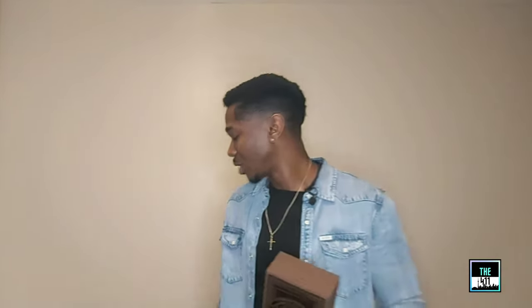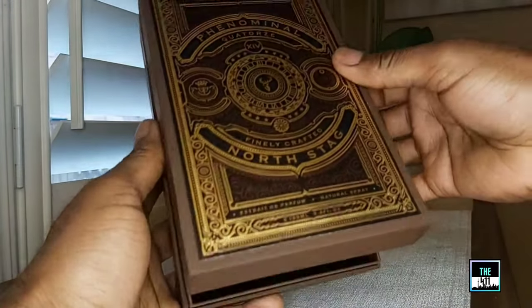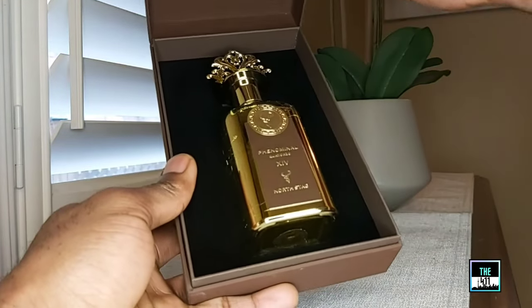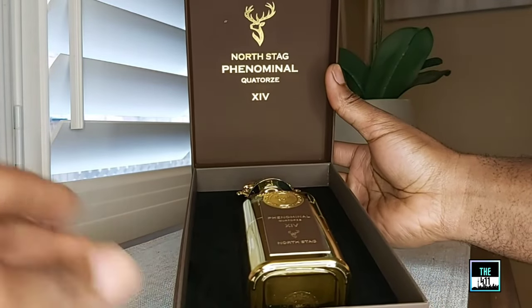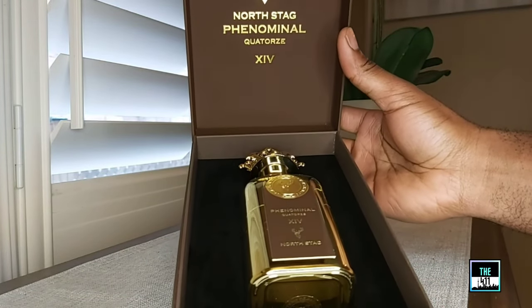I got this fragrance from a fragrance bar - no affiliation with them - but they are in the city, about 20 minutes from where I live. I checked them out one day after a dentist appointment and was very pleasantly surprised with what I found there. So this is from Fragrance Bar. Let's get into the fragrance itself and see how this opens up.